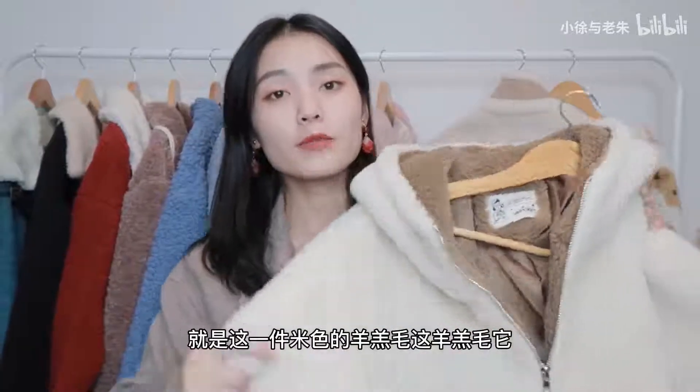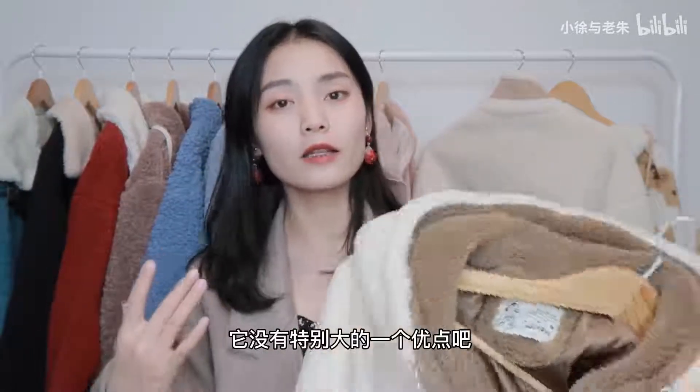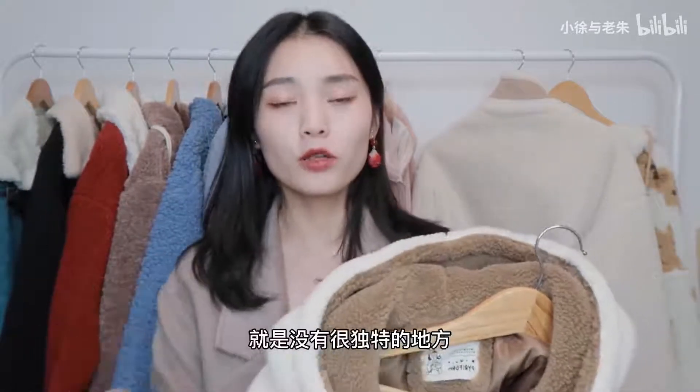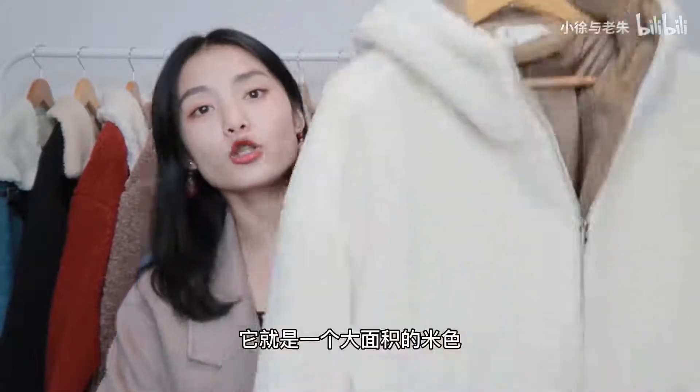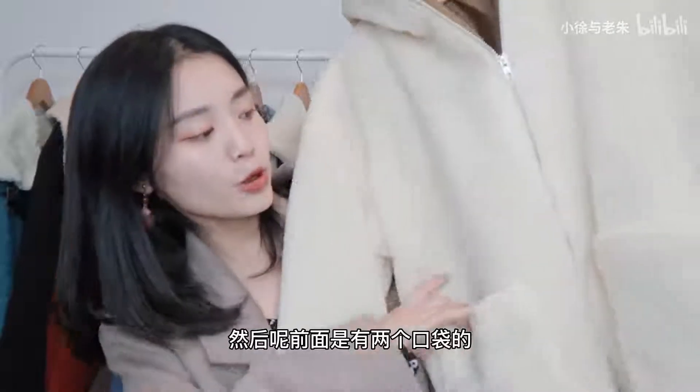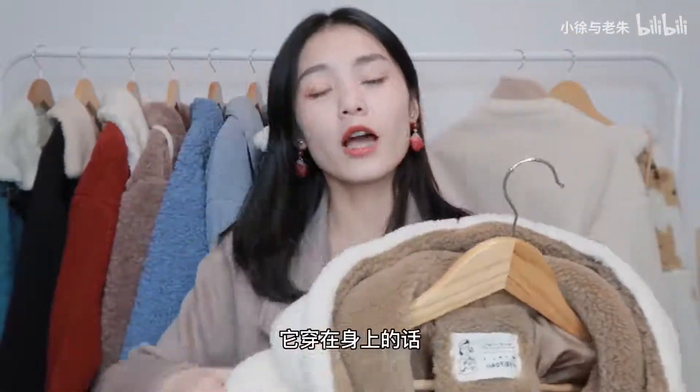它这件衣服的话就是没有领子，但这件衣服它比前面那件衣服要更厚实一些。第三件呢，就是这一件米色的羊羔毛。它没有特别大的一个优点吧，就是没有很独特的地方。它的整体设计呢都是那种比较简单、比较平平淡淡的感觉，就是一个大面积的米色，然后显然是有两个口袋，里面的话就是这种棕色的颜色。